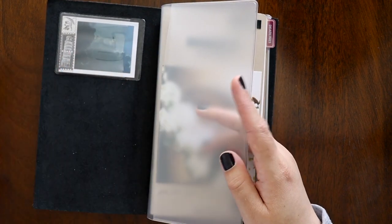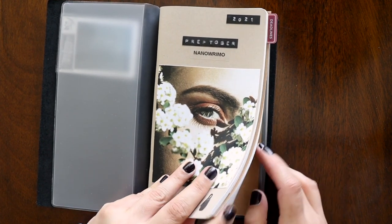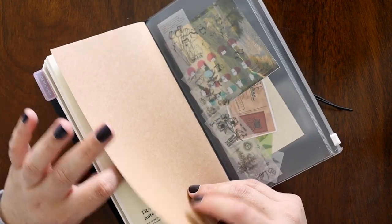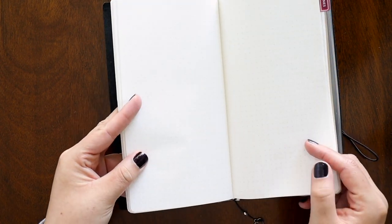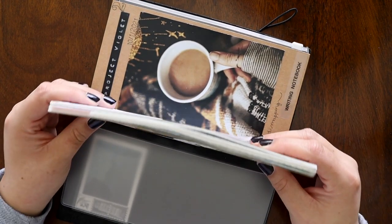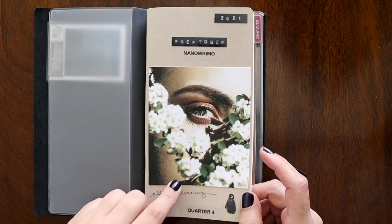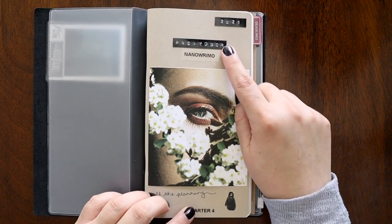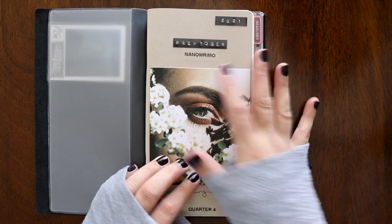This is just another piece of ephemera. I have two inserts in here — one by Traveler's Company, which is the lined insert, and then a dot grid insert by Peanuts Planner Co. This is the old Tomoe River paper — I've had this for a couple years and haven't used it yet. There are 160 pages in here at 52 GSM.